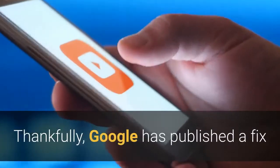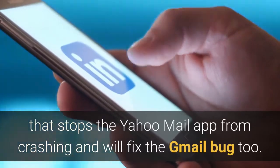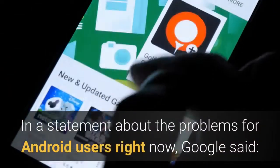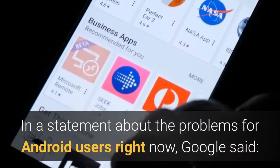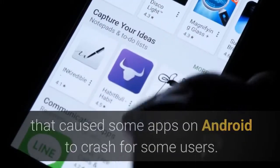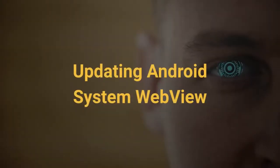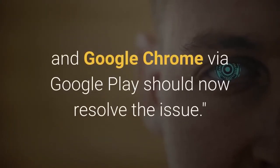Thankfully, Google has published a fix that stops the Yahoo Mail app from crashing and will fix the Gmail bug too. In a statement, Google said: "We have resolved the issue with WebView that caused some apps on Android to crash for some users. Updating Android System WebView and Google Chrome via Google Play should now resolve the issue."